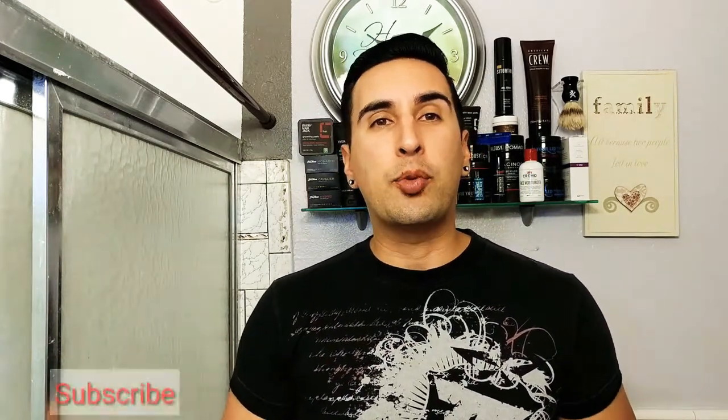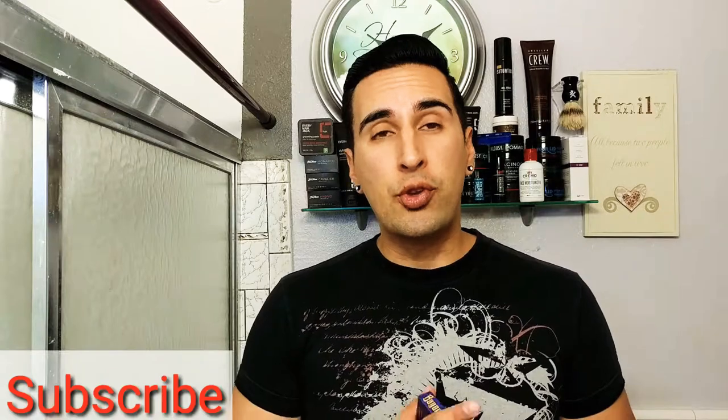What is going on everyone, welcome back to the channel and if you're new here to GQR, go ahead and hit that subscribe button. We do gentlemen's product reviews on fitness here, so if you're about that go ahead and hit that subscribe button right down there. Welcome everyone.